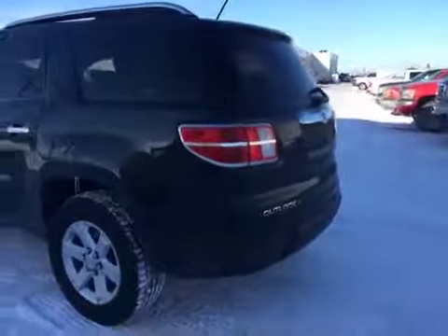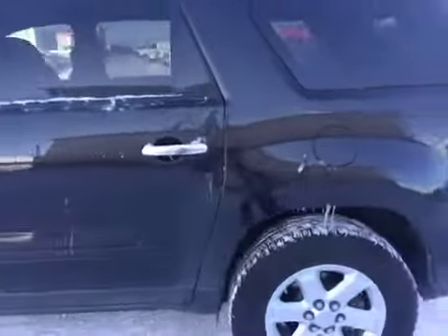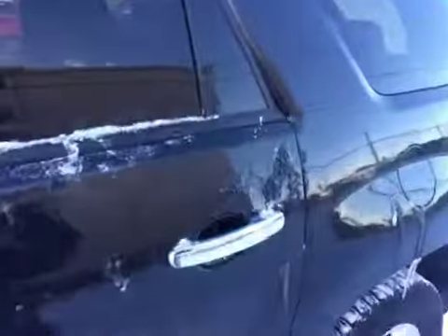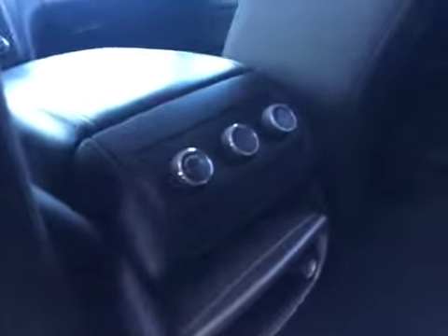The Outlook features seating for 8 passengers, or if you want you can keep it to 5 by folding the rear seats down, which gives you more cargo space. Both the middle row and the back row consist of 60-40 split benches. The middle row has a fold-down armrest, and the rear has their own climate controls for extra comfort.